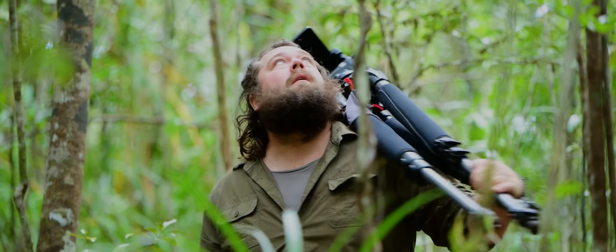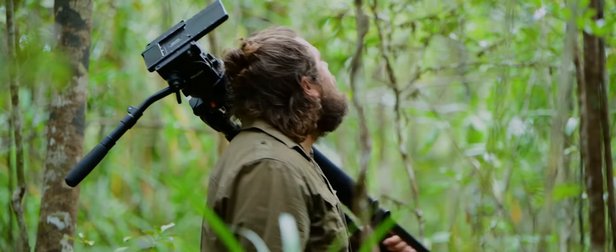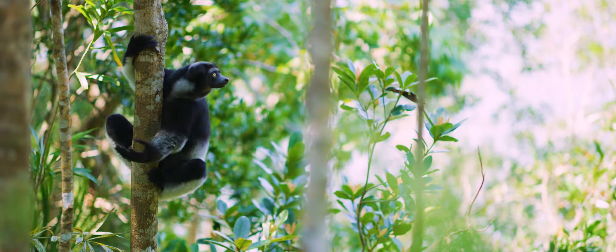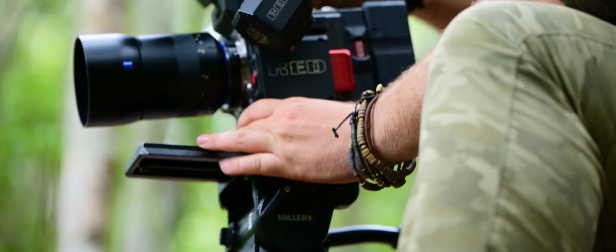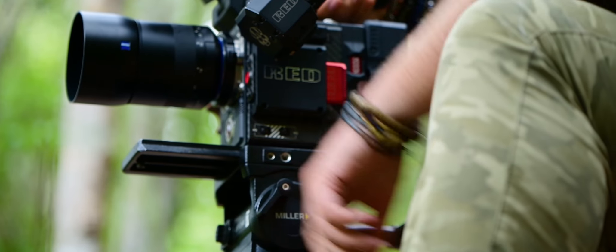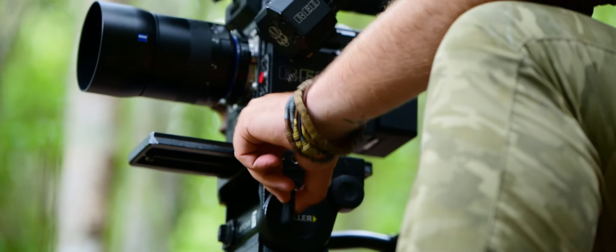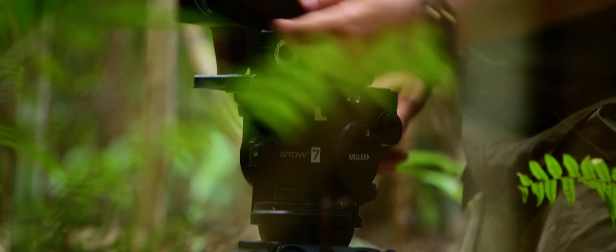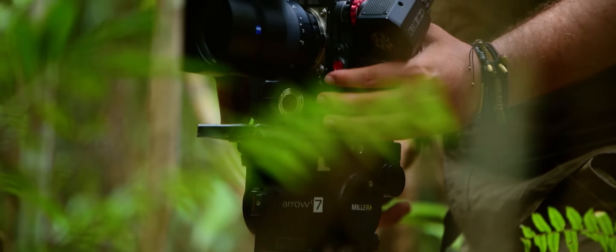I've come to Eastern Madagascar on assignment to document some of the iconic species that call these diminishing forests home. I've brought along my Miller Arrow 7, particularly because it's lightweight, easy to travel with, and holds the shots that I'm after.